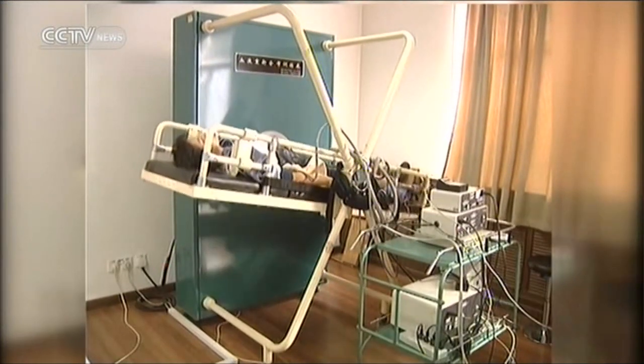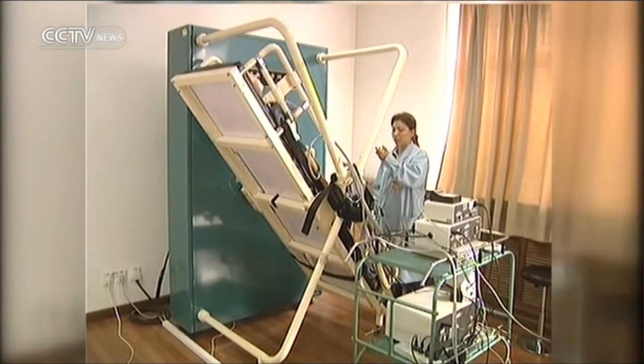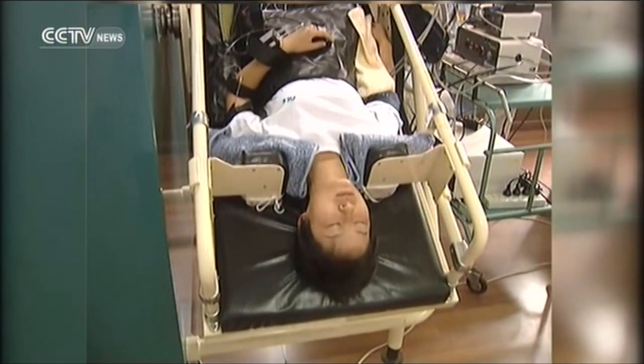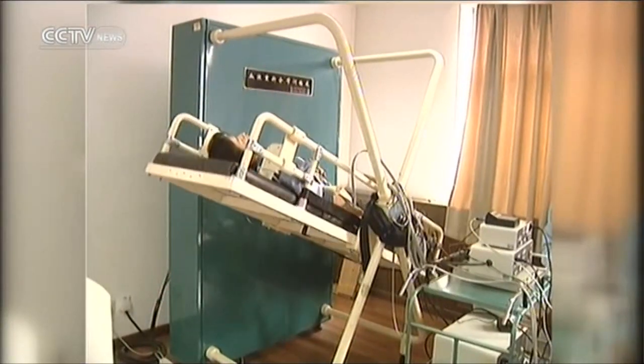Astronauts also need to deal with gravity changes. When people are in a zero-gravity environment, their blood can float into their heads. To adapt to the change, astronauts need to lie on their back on a bed and change to different angles every few minutes.